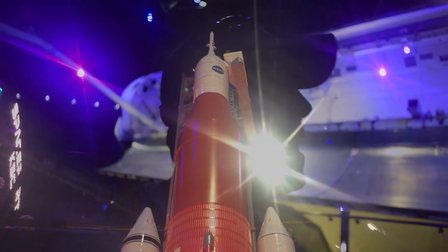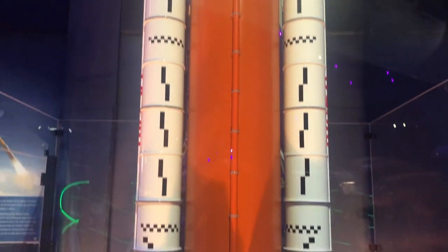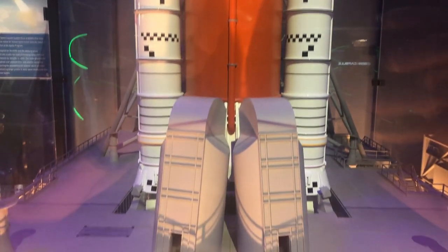The future is the Artemis program, and even now Artemis is gearing up for that first test launch that will eventually take humans back to space. Thanks for watching.